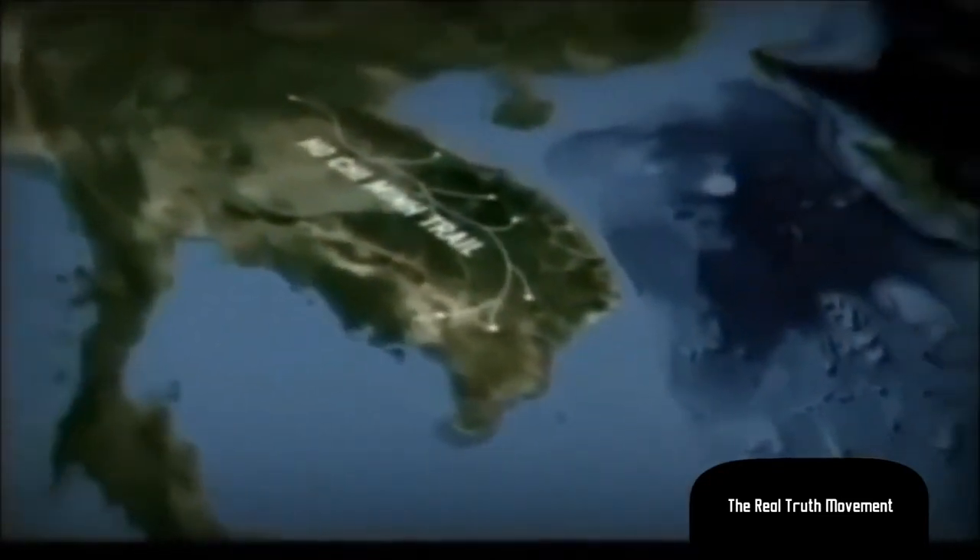The Ho Chi Minh Trail was the primary supply route by which the North Vietnamese Army supplied its troops — combat forces operating in South Vietnam — as well as supplying the Viet Cong. It was the most significant logistical center of gravity to the North Vietnamese and an important strategic objective for the United States and our allies in Vietnam to try to interdict that supply line and cut off supplies to the enemy.